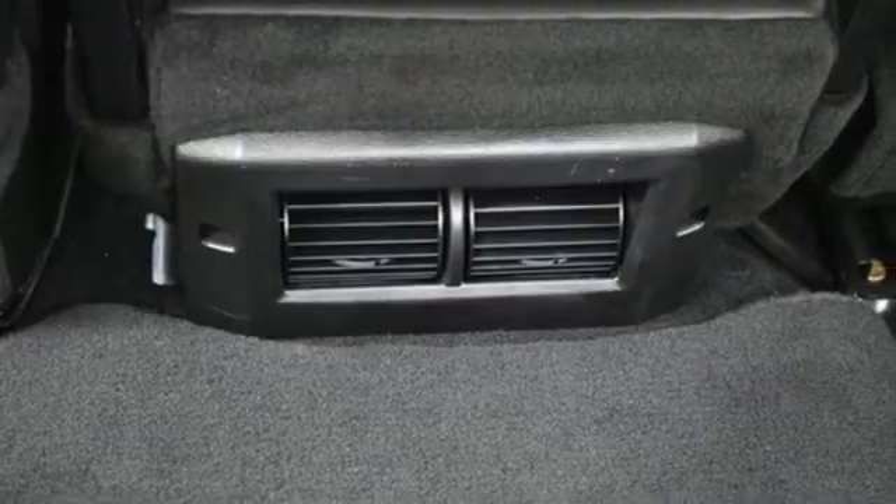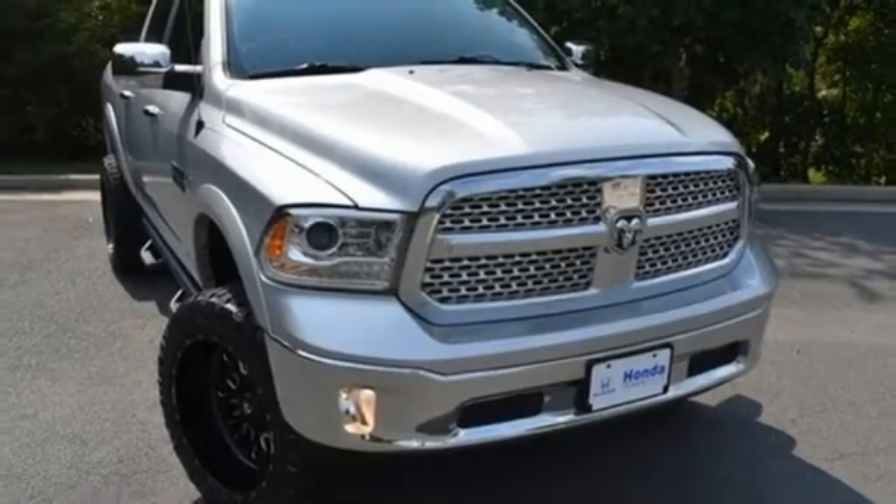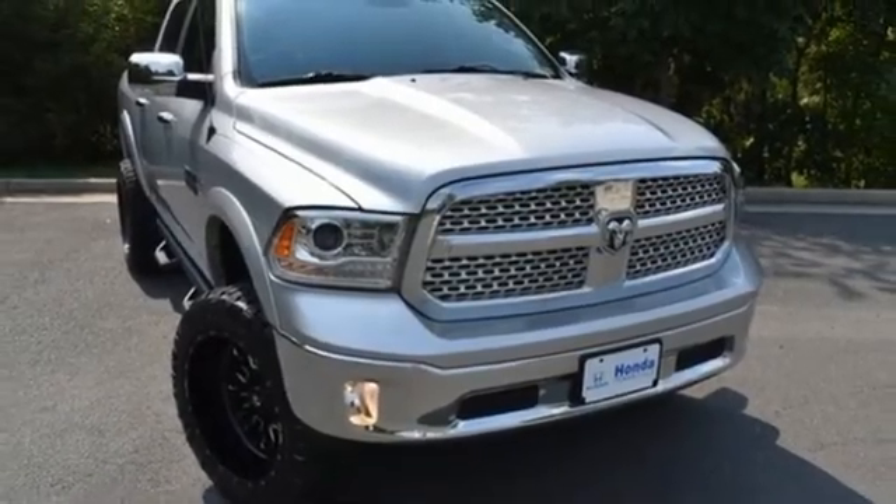Ram works hard, plays harder. If you've been waiting for the perfect time for a test drive, the time is now. Experience it today.